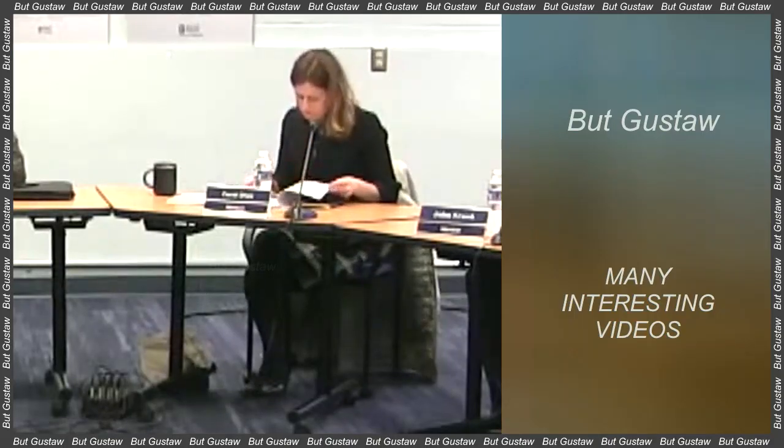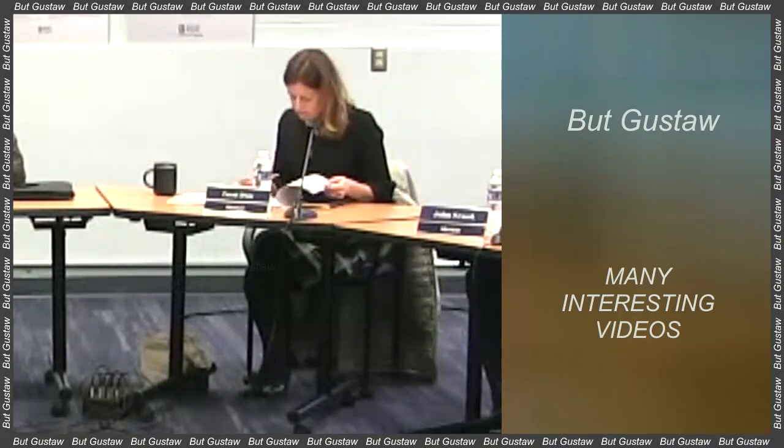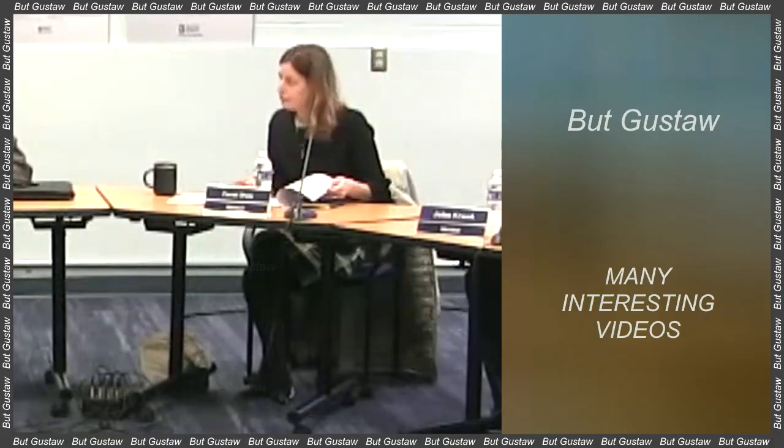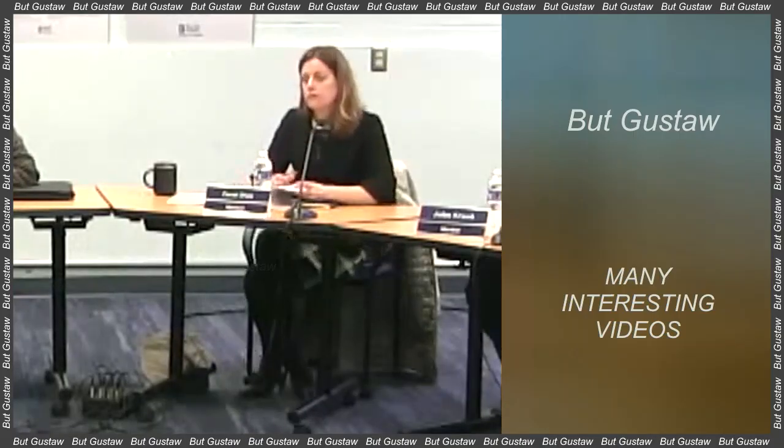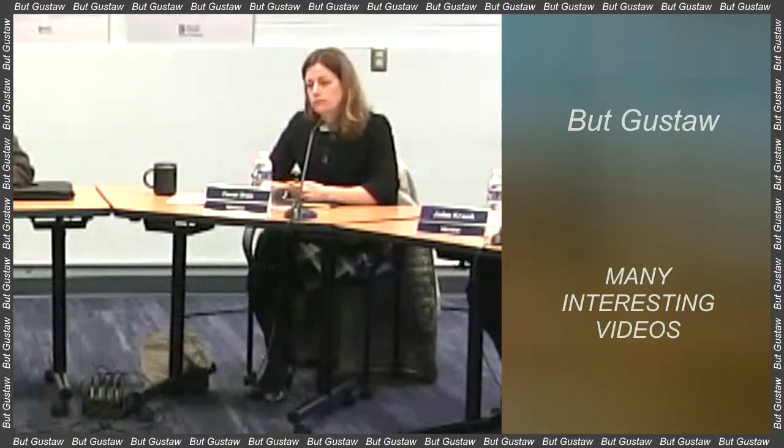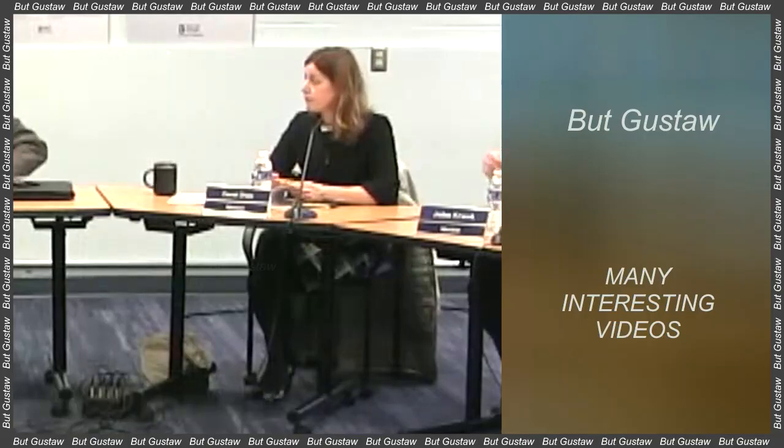Detailed analysis has now shown that on the asteroid Ryugu, uracil — one of the pyrimidine nitrogen bases present in RNA — was detected. RNA is a molecule containing instructions for the structure and operation of living organisms. Niacin, also called nicotinic acid, which is vitamin B3 and plays an important role in the metabolism of living beings, was also found in the samples.